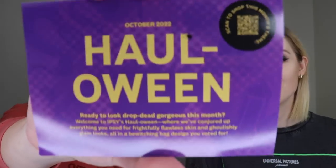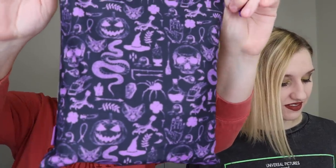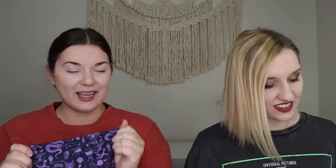This month's theme is Halloween and it says 'Ready to look drop dead gorgeous.' Welcome to Ipsy's Halloween, where they've conjured up everything you need for frightfully flawless skin and ghoulishly glam looks, all in a bewitching bag design that subscribers voted for. The bag has pumpkins, snakes, a broom, spiders, potions, skulls, tombstones, and bats — it feels very spooky, not cutesy spooky, and I love it.